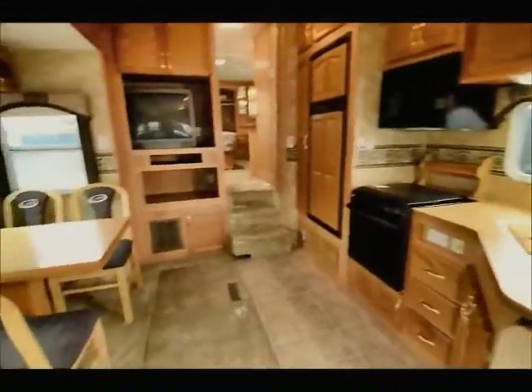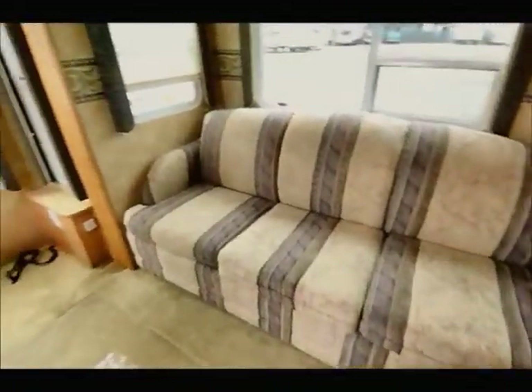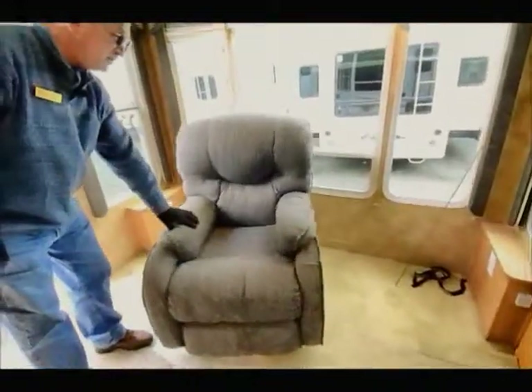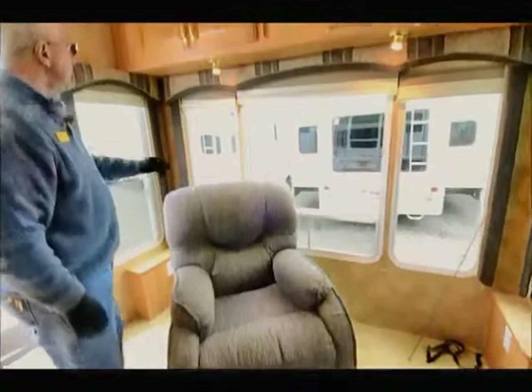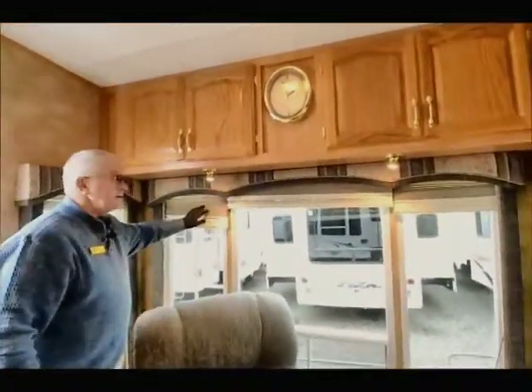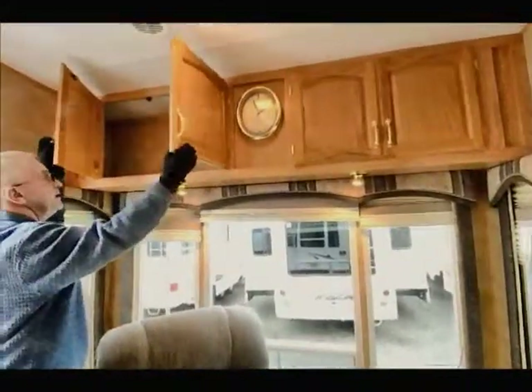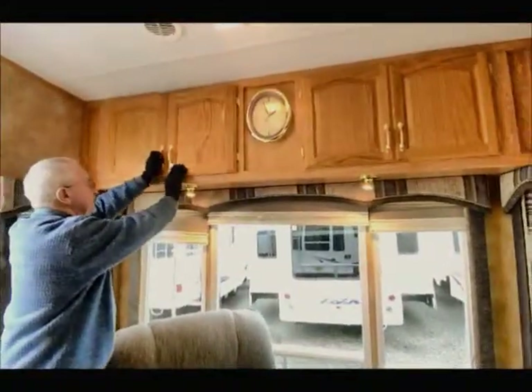Inside we have a table and chairs — referred to as free-standing — where they hide a bed sofa right behind it. Originally they would have had two smaller chairs, but the previous owners may have taken those out and put a larger swivel chair in. We have day and night shades for a complete blackout. Lots of storage cabinets up above — very deep. Can't have too much storage in these fifth wheels.